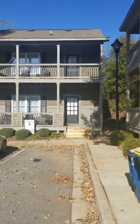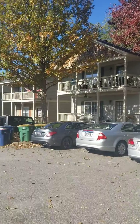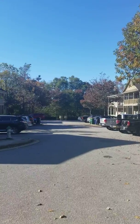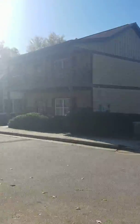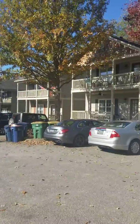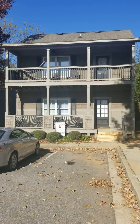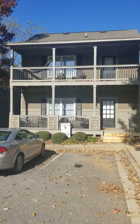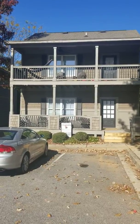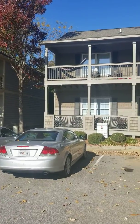We are out here at 239 Roof Street number 14, also called The Verandas. It is clear and cold here in Athens, Georgia, getting ready to put this one on the market today. This house over here, where you can see the double porches, is a three-bedroom, three-bath with 1,500 square feet — one bedroom down and two up. This is a heavily student rental area.